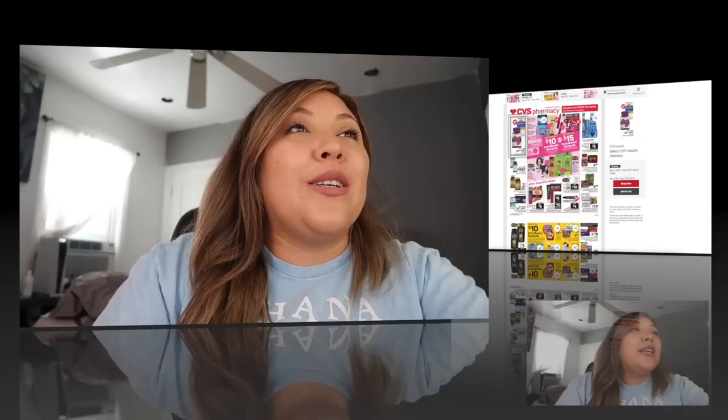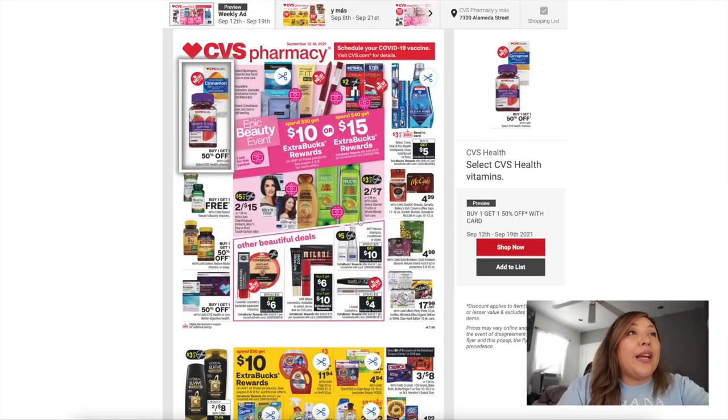Now jumping to the fun part — we're going to take a look at the CVS ad, a preview for the deals coming Sunday September 12th. We normally get this preview available starting Thursday. These deals run September 12th through the 18th. Right off the bat on the front page we have the Epic Beauty Event: spend $30 and get a $10 Extra Buck, spend $40 and get a $15 Extra Buck. Clairol is on sale two for $15 and we have paper coupons and possibly digital coupons for that.